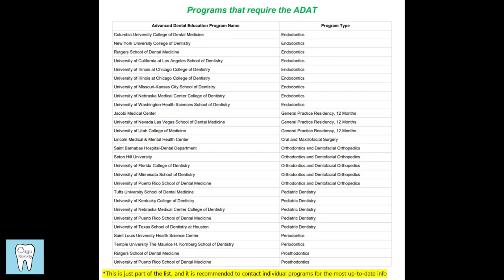Here's a list of some of the programs that require the ADAT — this is not a complete list, so I would do a Google search to find the full PDF. It is also recommended to contact individual programs for the most up-to-date info because this list is constantly changing. I would make sure to email individual program directors for the schools you're planning to apply to if you have any concern about whether or not they require the ADAT.